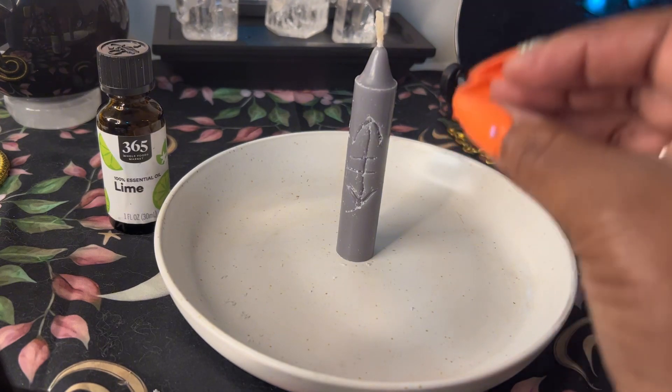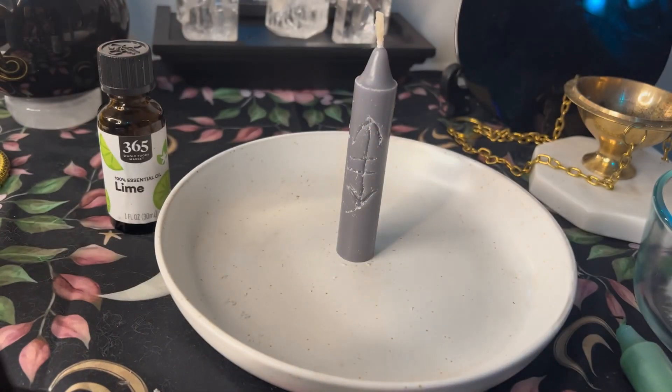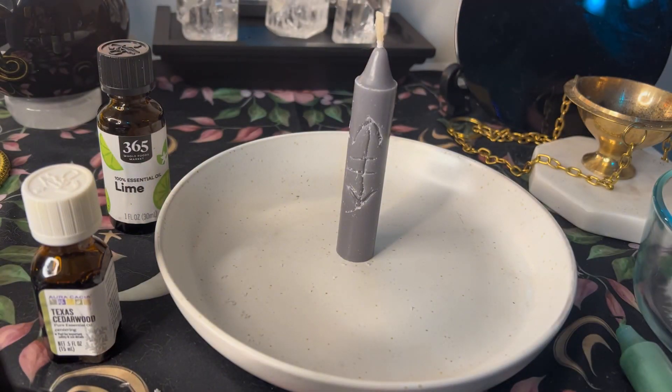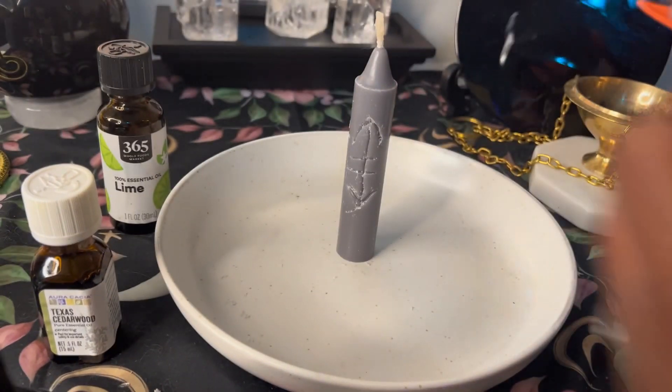That pairing of lime with the gray candle is very appropriate. The next thing we have here is some cedarwood essential oil. Cedarwood is used for purifying and cleansing — removing negative energy. That's what we want when trying to restore balance into a space: clear out what is no longer serving and attract in the energy we want to bring in — harmony.